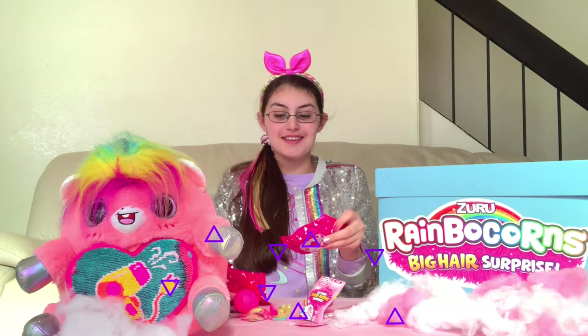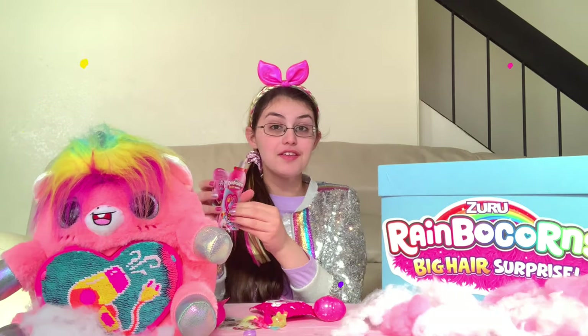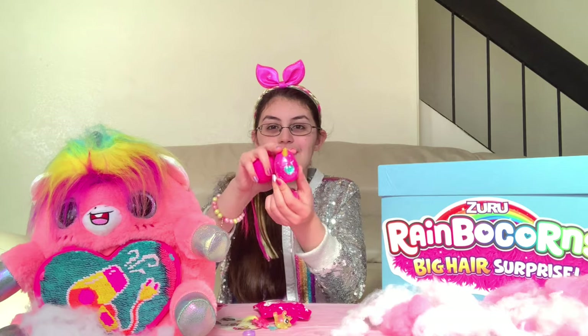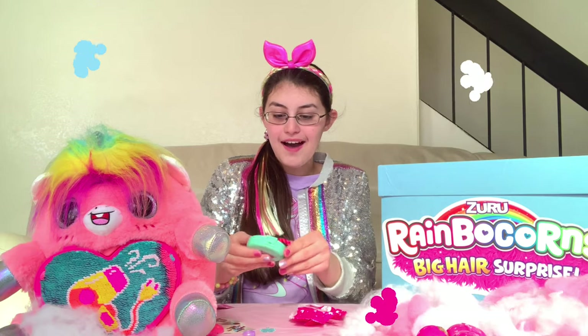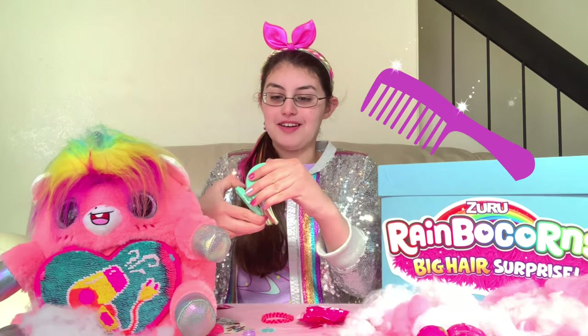We got so many surprises! Let's open them! Here's our collector's guide! It has all the things that are in our egg! We have three new big hair BooBooCorns in their little egg! First surprise bag! We got a mirror and a brush!